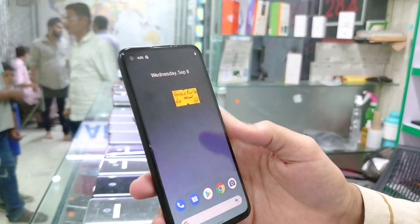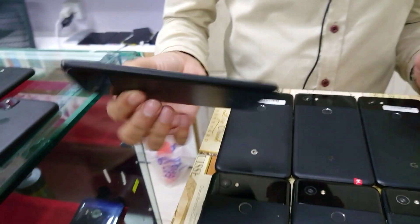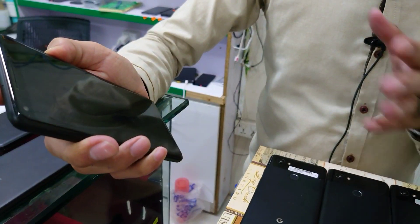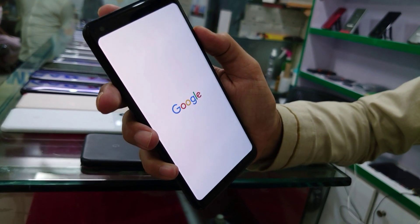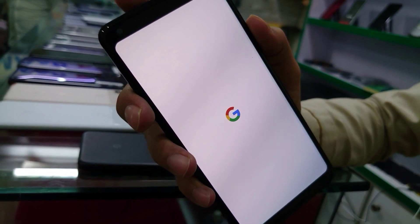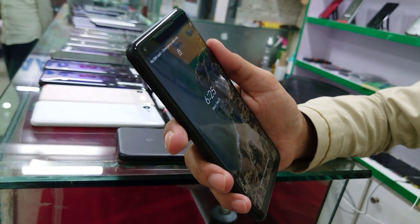This is PTA approved for 50,000 rupees. The Pixel 2 XL — guys, you will see the colors: one is black, one is light cream, and one is white. This is the Pixel 2 XL with an 835 Snapdragon processor. The starting price is from 13,000 rupees and goes up to 18,000 rupees for non-PTA. Pixel 2 XL, 835 Snapdragon, 4GB with battery.